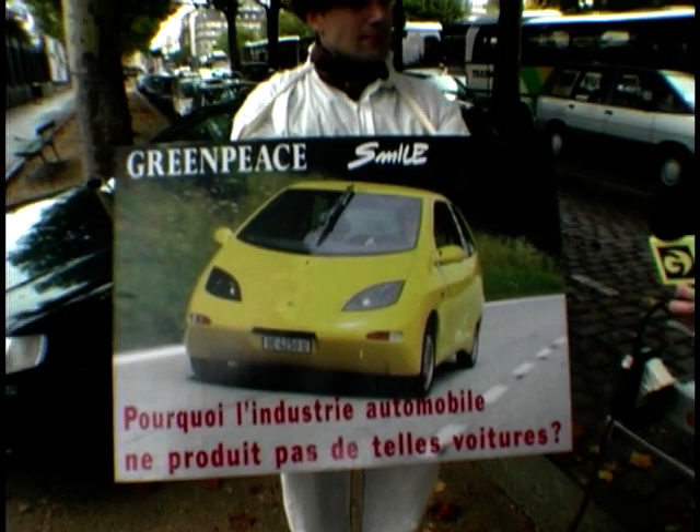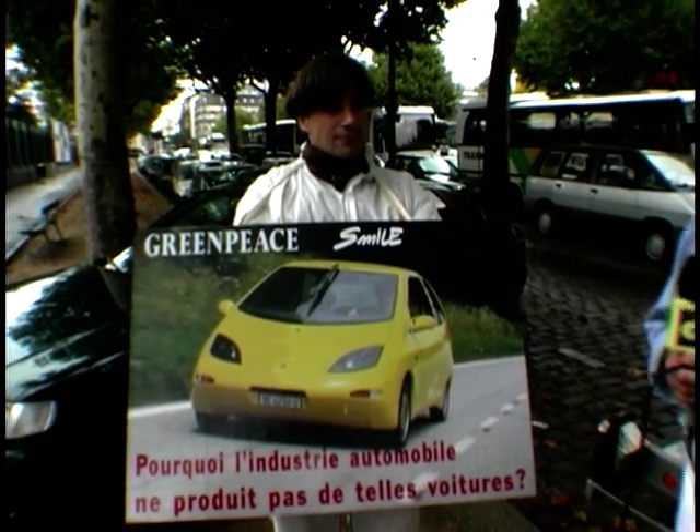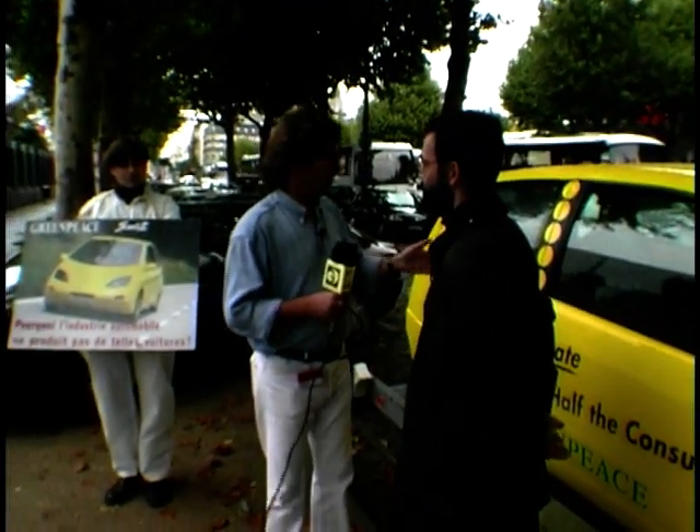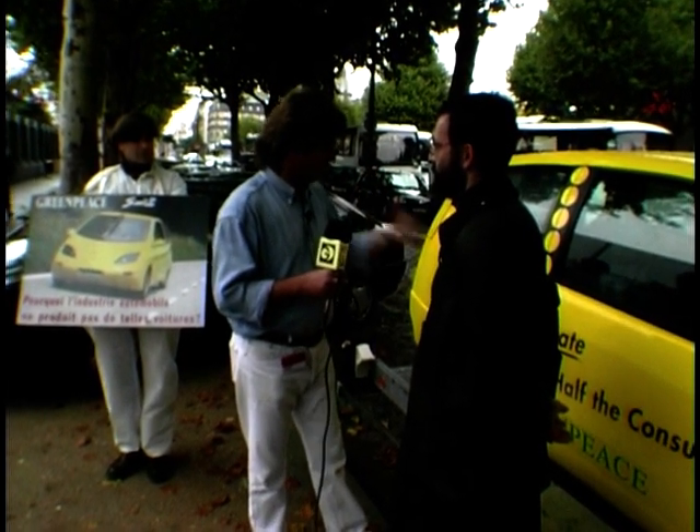If you're wondering what this chap is doing outside the Paris Motor Show, what he's doing is promoting the alternative car, the car of the future. And here to tell us about the car of the future, the Greenpeace car of the future, is a spokesman for Greenpeace. Oliver, what is this car all about?